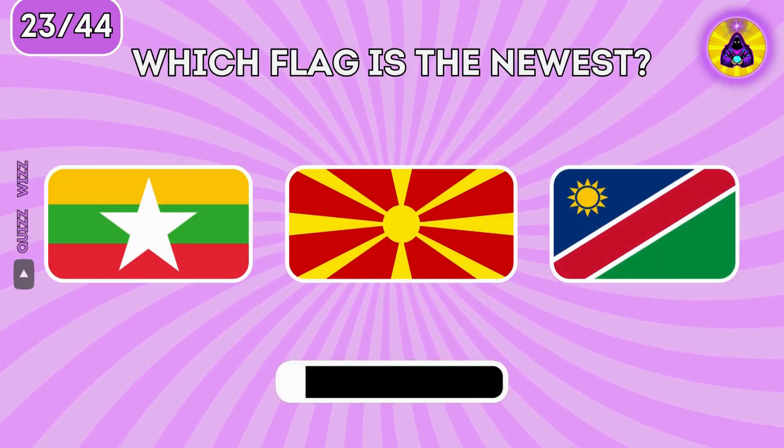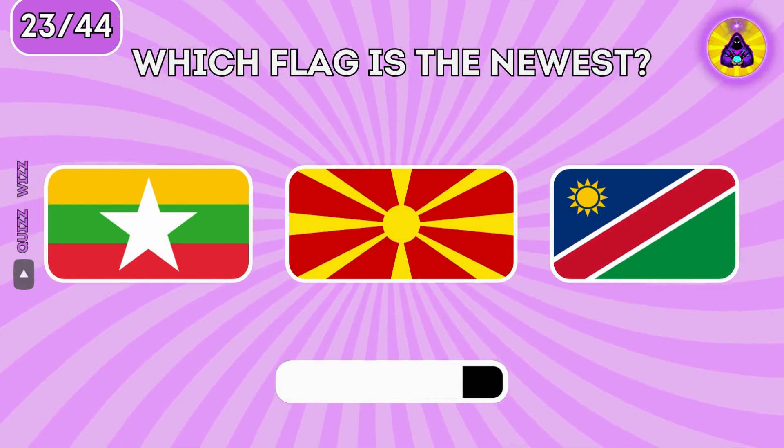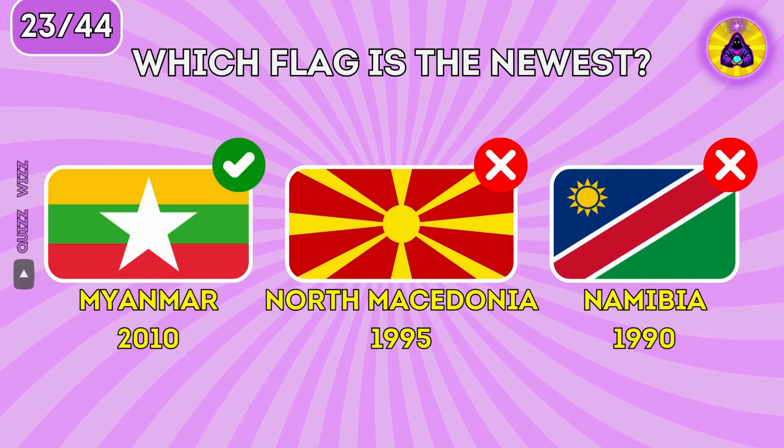Which flag is the newest? Myanmar, since 2010.